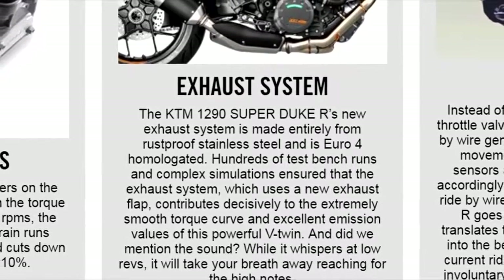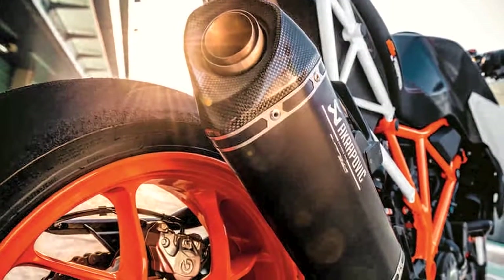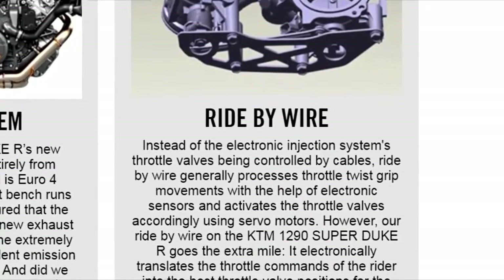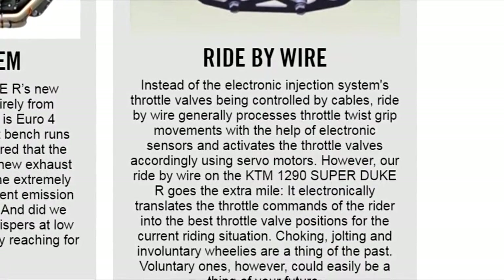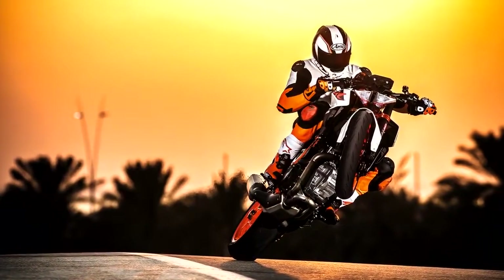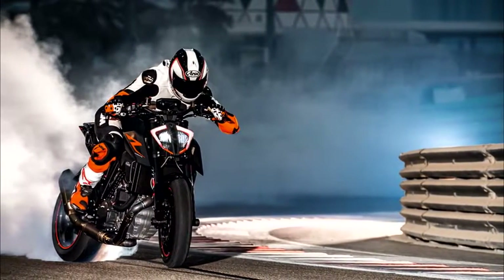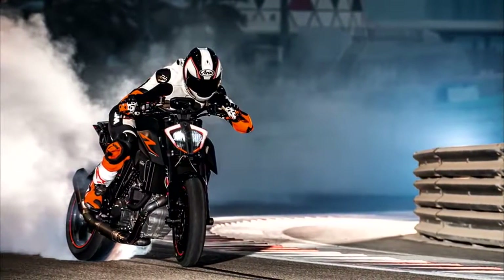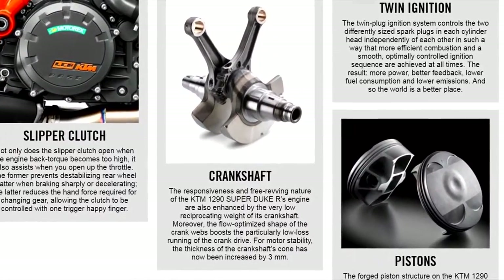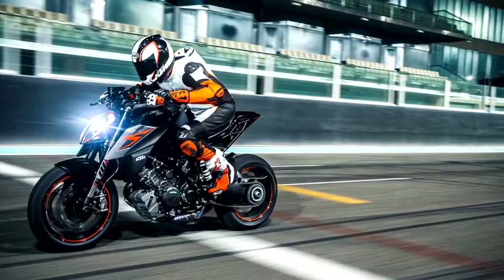The exhaust system is all new, made entirely from stainless steel and is Euro 4 compliant — though you can still replace it with an aftermarket exhaust later. The new revised ride-by-wire system will supposedly remove any choking, jolting, or involuntary wheelies, but voluntary wheelies are still very much on the table. A new slipper clutch has been added to help prevent locking up the rear wheel when downshifting or during deceleration, and it also makes for an effortless one-finger clutch pull. The crankshaft has been revised to be more stable and free-revving, and forged pistons have been added to reduce friction and improve reliability.